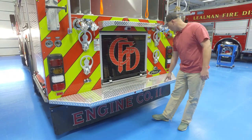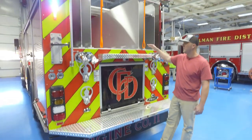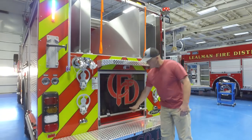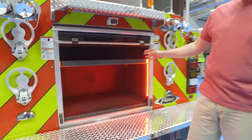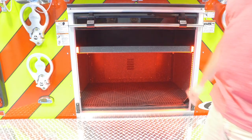We've got a nice wide tailboard here for the firefighters. If they need to get up, we went with the low hose bed so hopefully they wouldn't have to, but if they need to get up on it. Rear compartment — miscellaneous hose, hydrant bag.